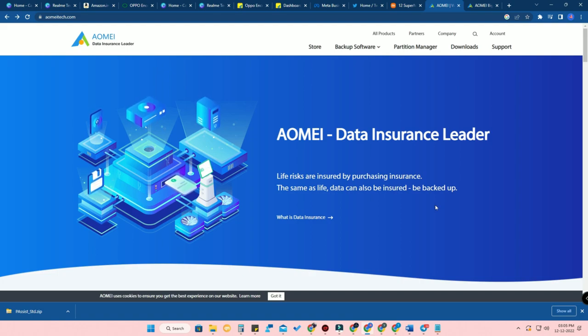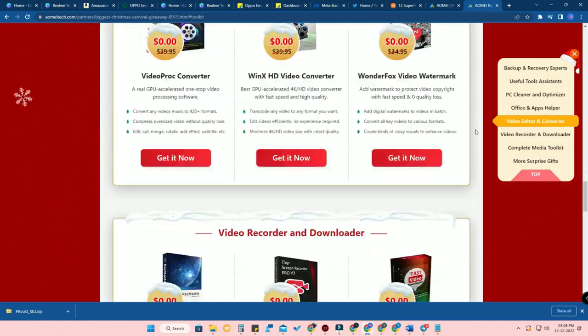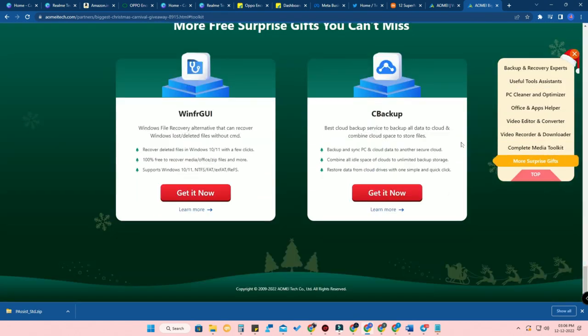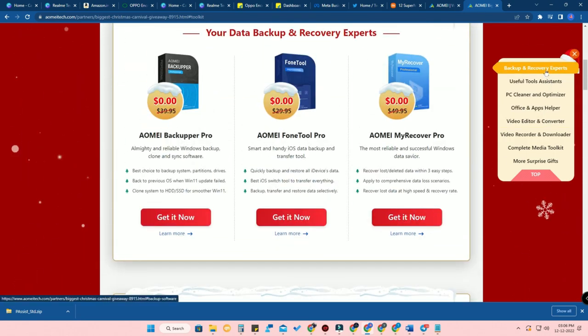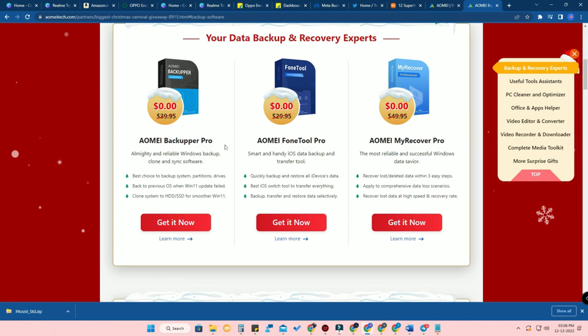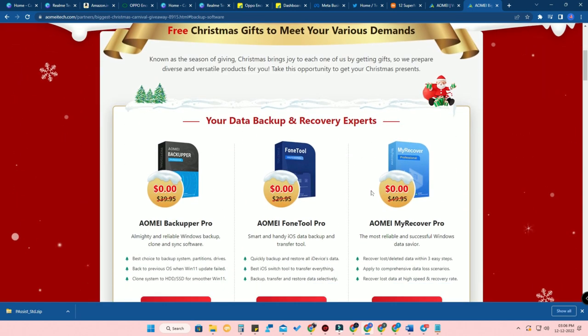I'll tell you how to participate in the giveaway and how to get all 23 Windows-based applications in pro version for free. First of all, you have to click on the link I have given in the description. Once you click on that link, you will be directed to the AOMEI Tech biggest Christmas carnival giveaway, which is totally worth $1,300. Here you can get a total of 24 Windows 11-based applications from different categories. For example, for backup and recovery, you can get AOMEI Backupper Pro.